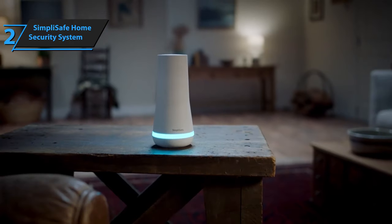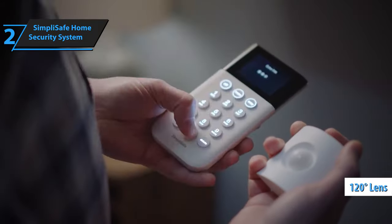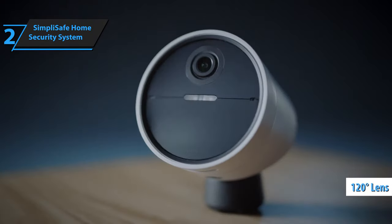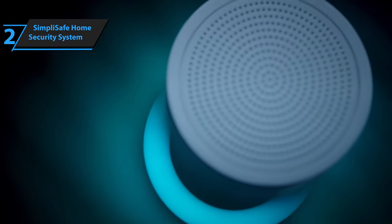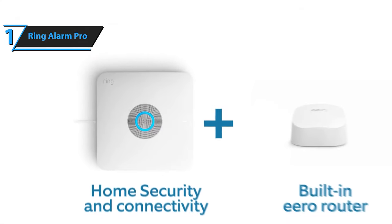The internal camera can be adjusted for height and tilt but does not have pan or zoom capabilities. However, the 120-degree lens offers a wide field of view. Night vision footage is clear, and motion detection sensitivity can be fine-tuned within the app. Overall, SimpliSafe Home's security system receives our enthusiastic approval.